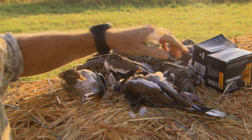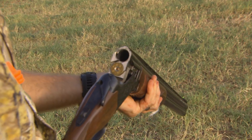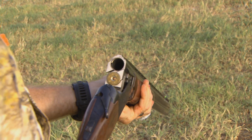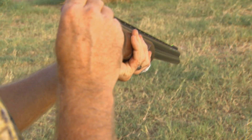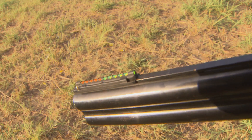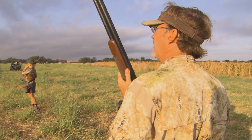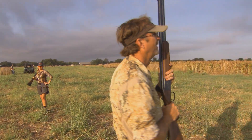High-quality shells are going to allow you to overcome your mistakes, because most people are generally not giving a bird enough lead. You want something to get there faster — hence the more expensive shells are going to deliver the shot a little faster than the cheaper ones. So you can actually save money a lot of times by using the better ones.